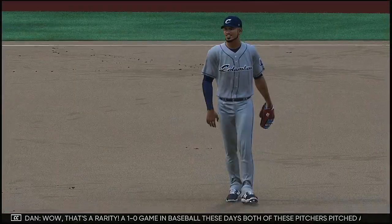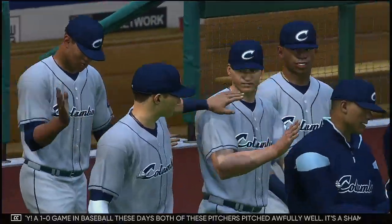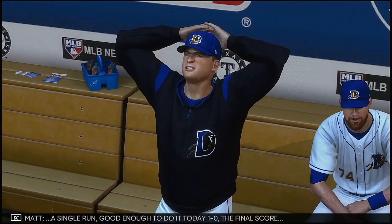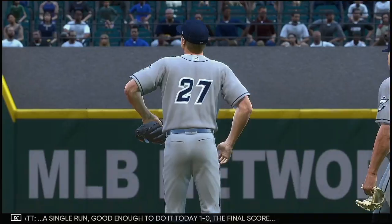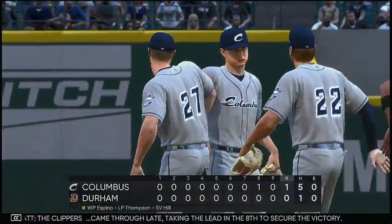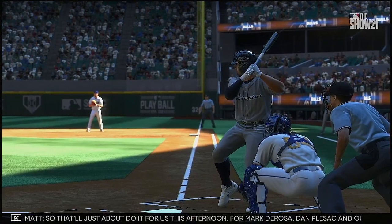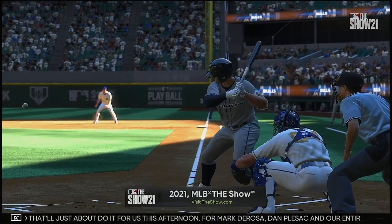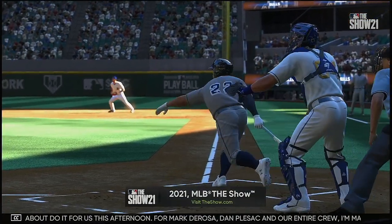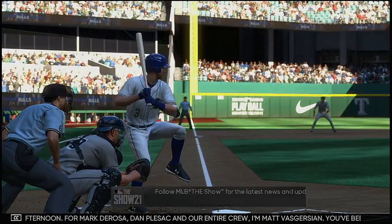Wow, that's a rarity — a 1-0 game in baseball these days. Both of these pitchers pitched awfully well. It's a shame one of them had to lose this game. A single run was good enough to do it today — 1-0 the final score. The Clippers came through late, taking the lead in the eighth to secure the victory. Daniel Espino gets the W on the mound. That'll just about do it for us this afternoon. For Mark DeRosa, Dan Pleszak, and our entire crew, I'm Matt Vaskersian. You've been watching MLB The Show — for more, make your way over to theshow.com.